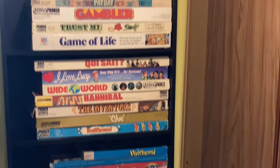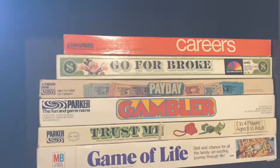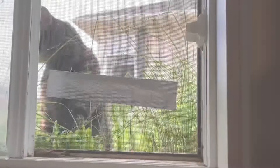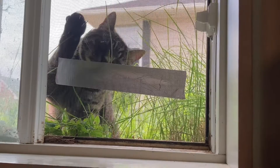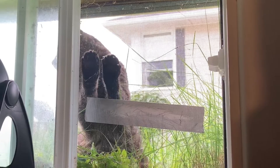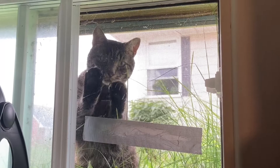Hey everyone, welcome back to my channel, or welcome if you are new here. In today's video I'm going to share my vintage board game collection. I guess technically they're not all vintage but most of them are, and I've tried to find replacements for the more modern games. Originally I filmed this talking, but Jimmy, my neighbor's cat, could hear me and desperately tried to get in and meowed the whole time, so I just recorded a voiceover instead.